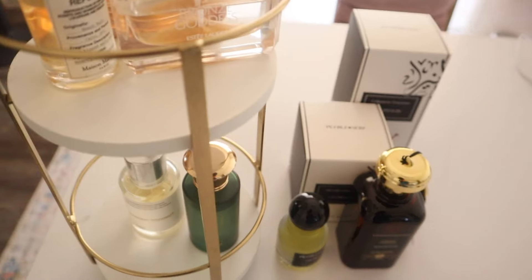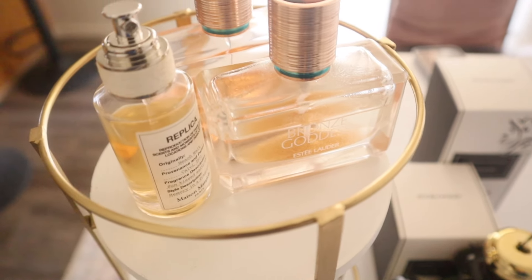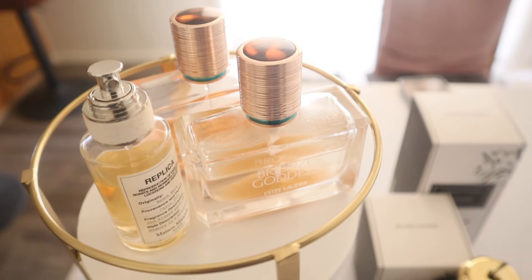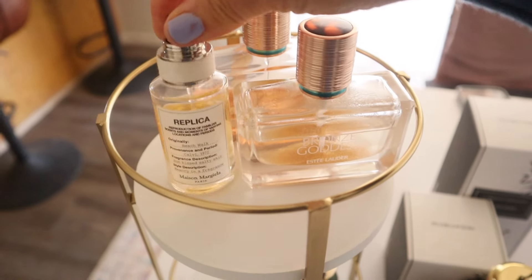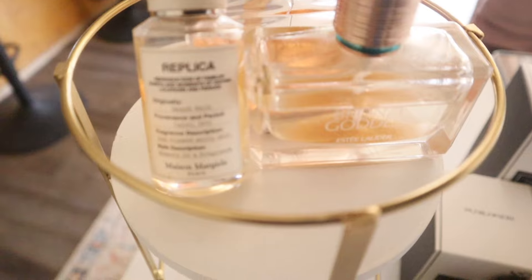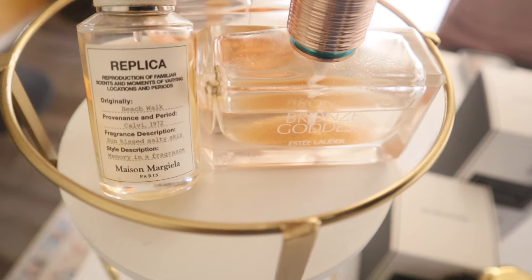Today's video is all about perfume. I wanted to share my favorite perfumes with you. Let's get started. My all-time favorite is Estée Lauder Bronze Goddess — I love the beachy scent. Also, Replica Beach Walk.